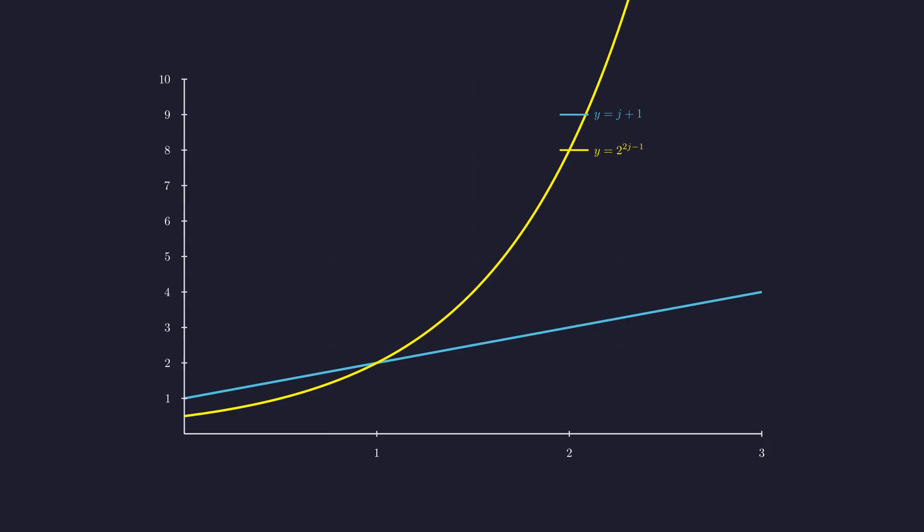But is j equals 1 the only solution to j plus 1 equals 2^(2j−1)? Let's visualize it. The blue line is y equals j plus 1, growing linearly, and the yellow curve is y equals 2^(2j−1), an even steeper exponential than before. They meet at j equals 1, but then the exponential explodes. For j equals 2, the left side is 3 but the right side is already 8. The exponential dominates completely, so they never intersect again.